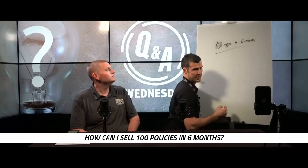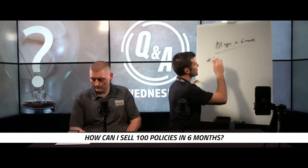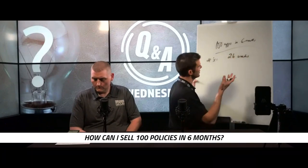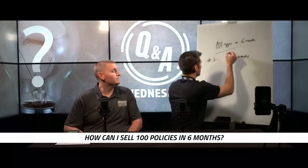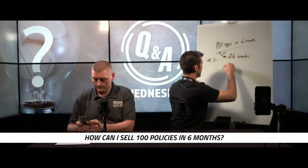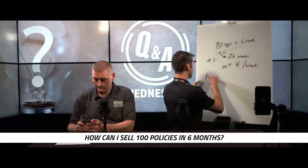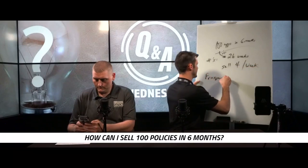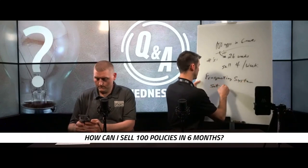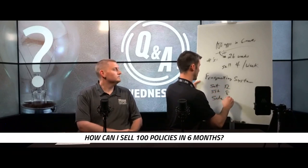I'm gonna give you a couple things. Number one, let's break down the numbers — this is a great video to throw up. That's 26 weeks, because there's 52 weeks in a year and six months is half of a year. So 100 divided by 26, you need to sell four per week.